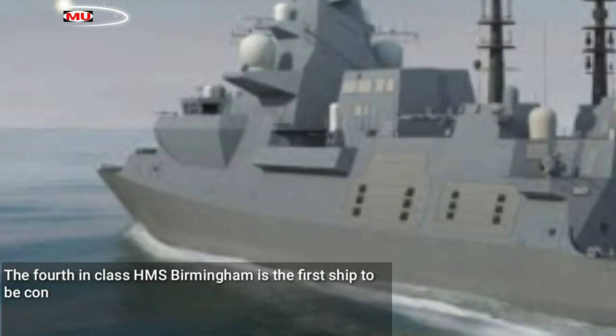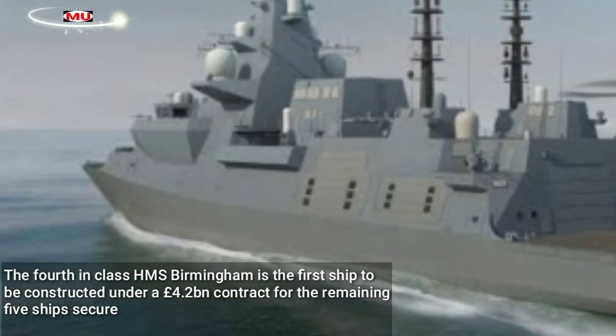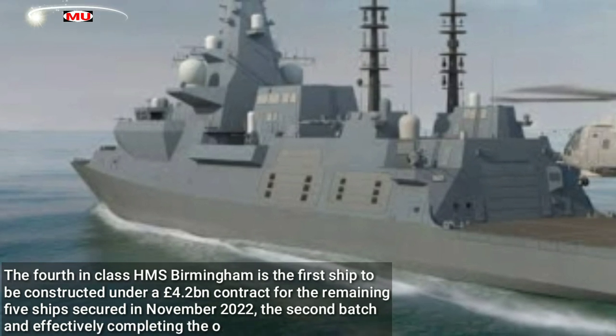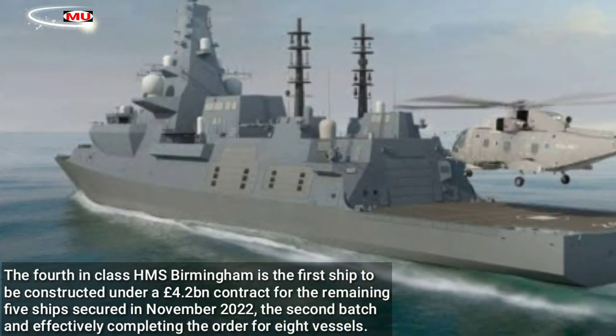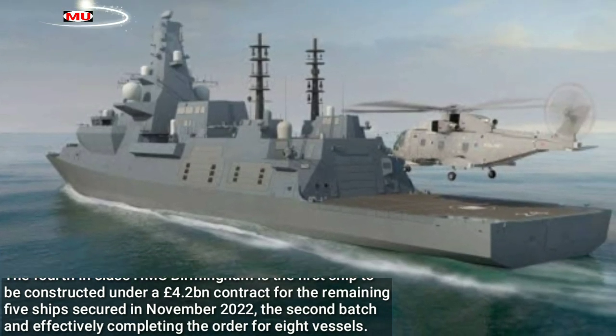The fourth-in-class HMS Birmingham is the first ship to be constructed under a £4.2 billion contract for the remaining five ships, secured in November 2022 — the second batch, effectively completing the order for eight vessels.